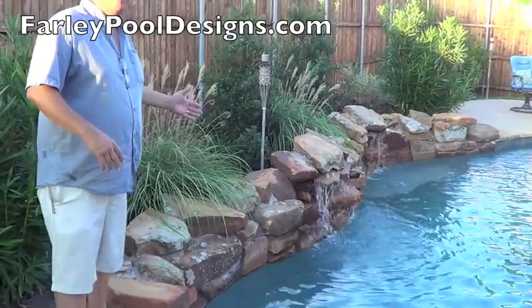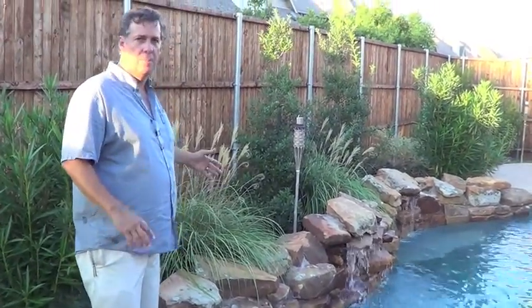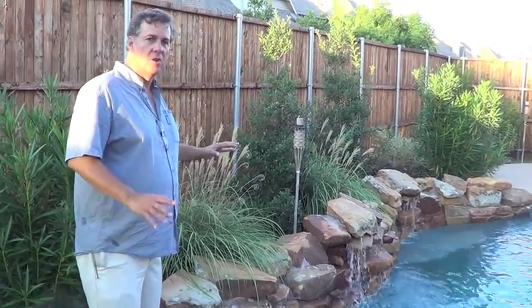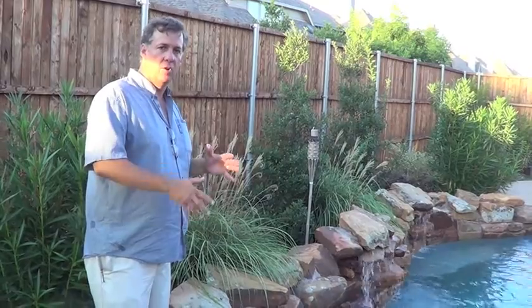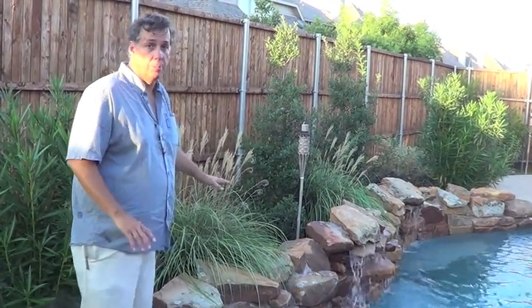Another thing is we didn't want a real big waterfall on this project. We're right up against the fence, and trying to build some six-foot-high waterfall would look really contrived. So we wanted a little accent that would give a little bit of sound with some plantings behind it. So this is what's called boulder coping.